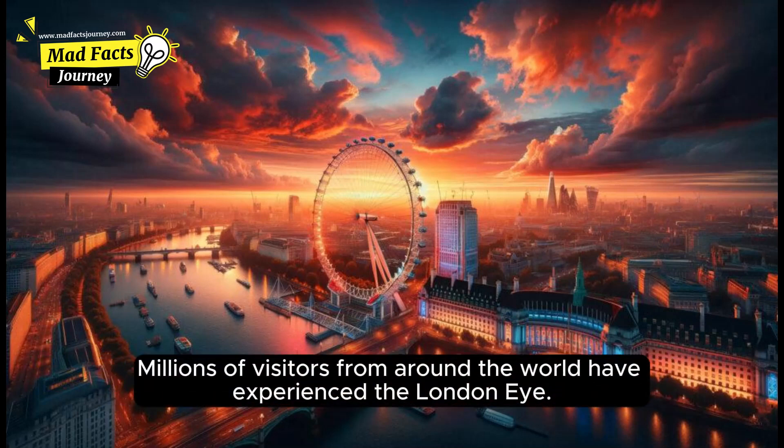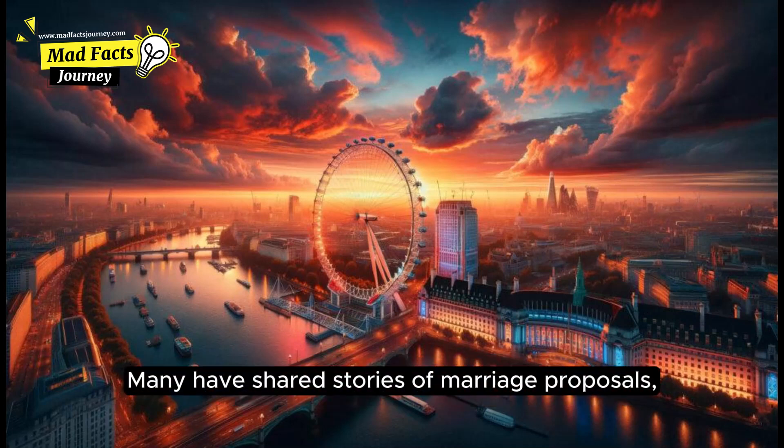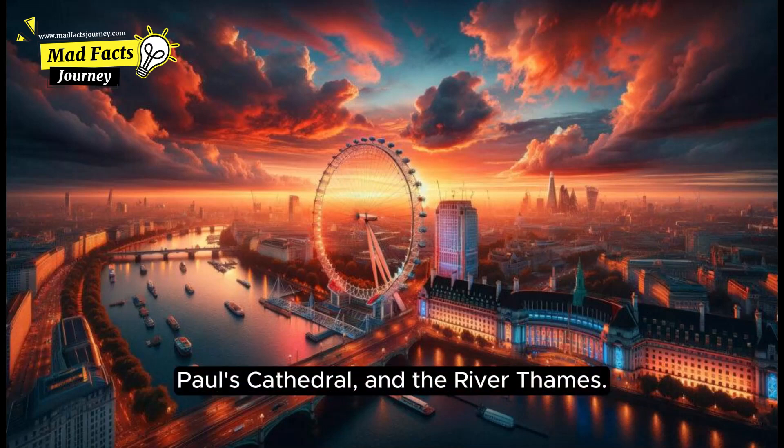Millions of visitors from around the world have experienced the London Eye. Many have shared stories of marriage proposals, memorable family trips, and breathtaking views of landmarks like the Houses of Parliament, St. Paul's Cathedral, and the River Thames.